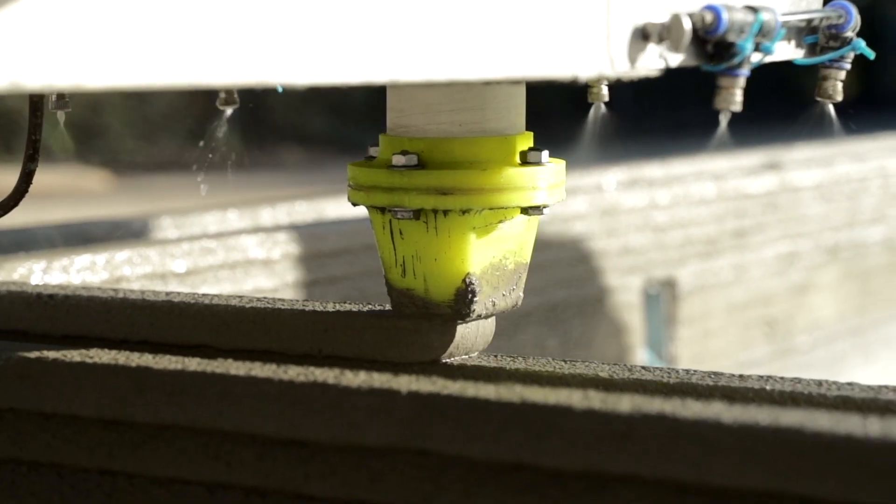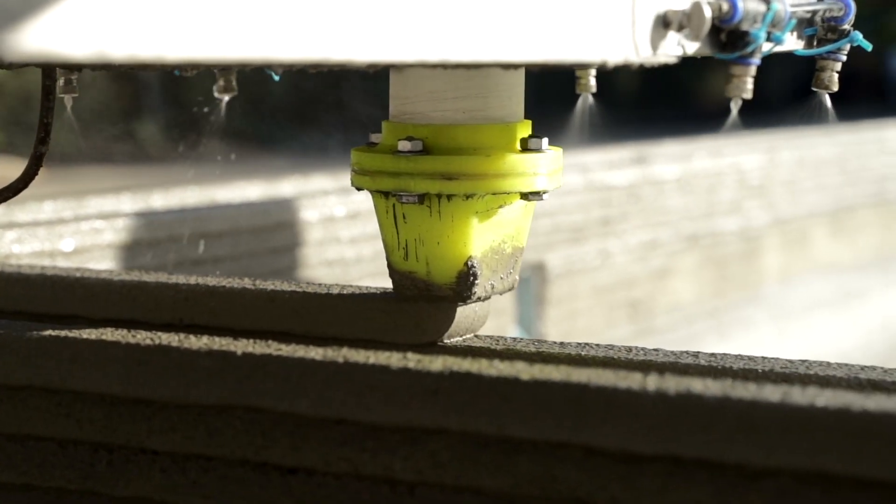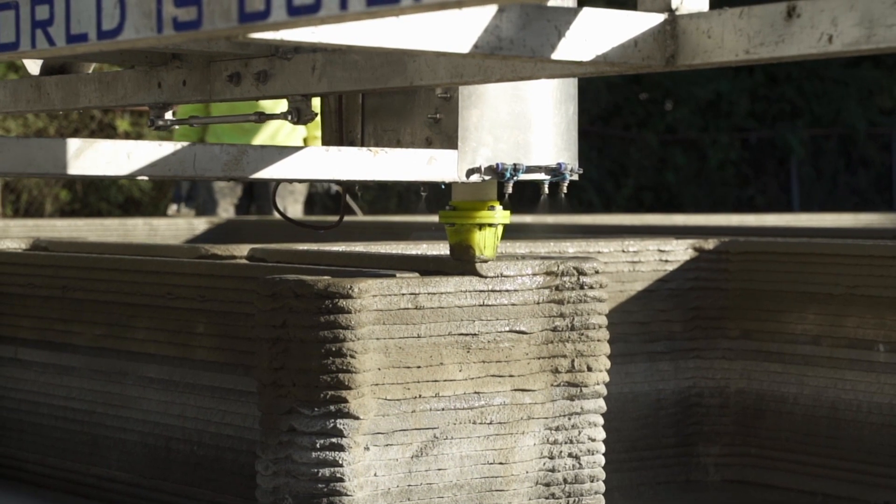Printing in different climates can be challenging as a result of concrete's limitations when it comes to curing in different temperatures. When it comes to hot weather, the curing process actually happens faster initially. However,